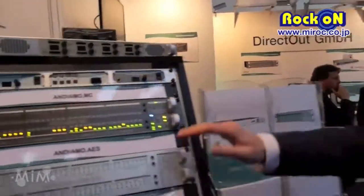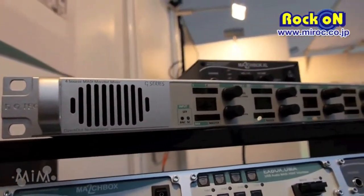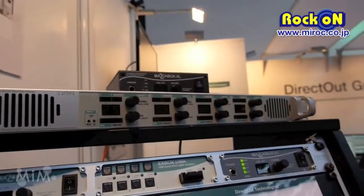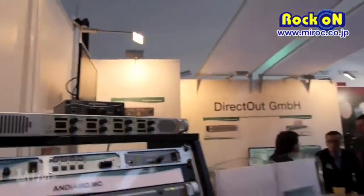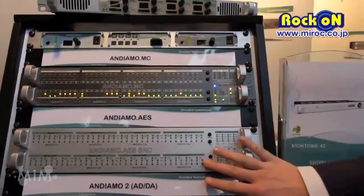So this is a monitoring device that can be placed in a control room or in a machine room just to quickly check the integrity of all signals. And that's the two monitoring products we have. A very famous and very successful line in Japan is our Andiamo series.